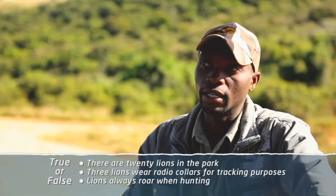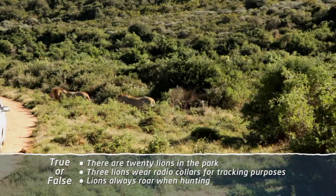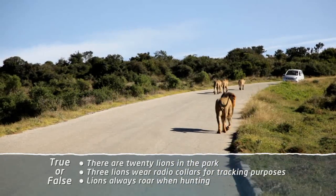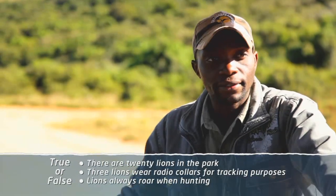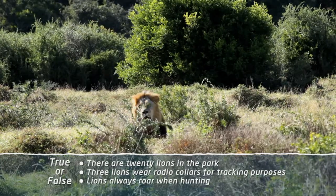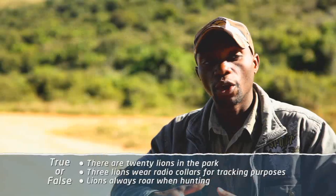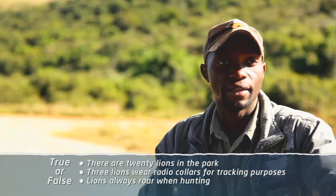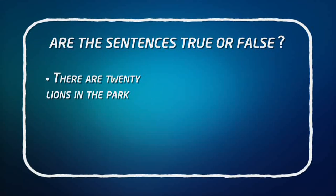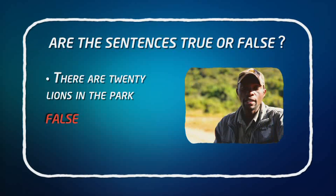We have got about three females which were placed with radio collars — the tracking device — so if you want to check them you can just log on and find them where they are, but it's for the research people who are doing research on them. You will never hear a lion roaring when they are hunting. They will roar after a successful kill, or to bring back members of the family that went astray, because they can't reach the speeds of some antelopes so they rely on ambush, attacking from different sides. We have got 12 lions.